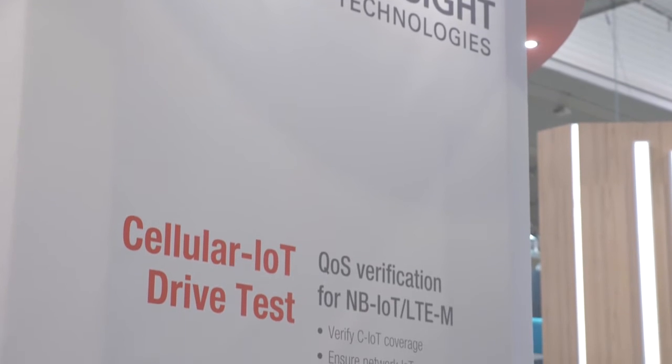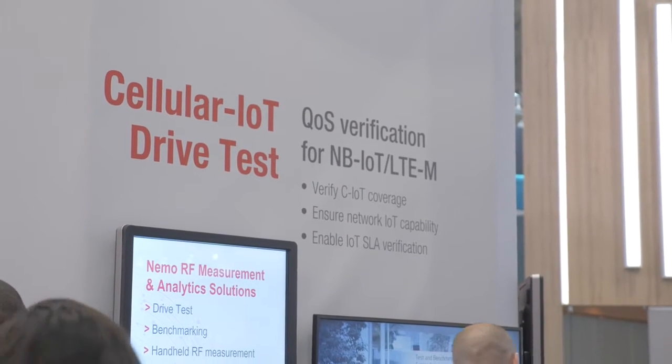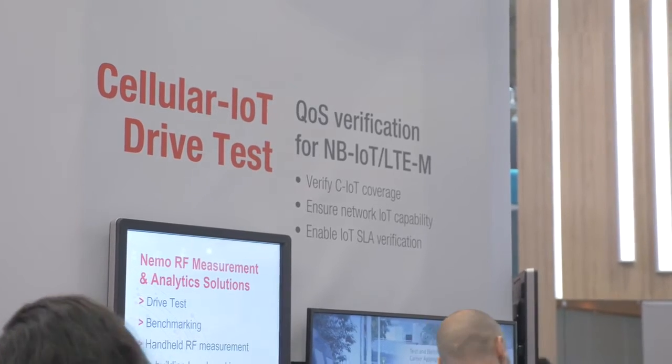With the drive test solutions, that's going to enable you to go out into the real world, capture data from the network, and then get back into the lab and test your devices.